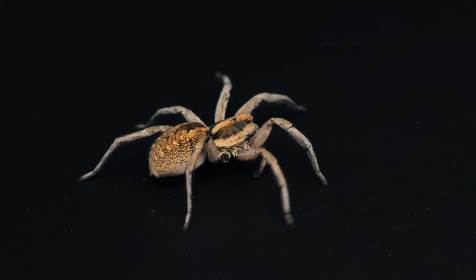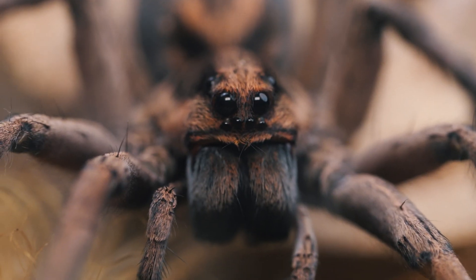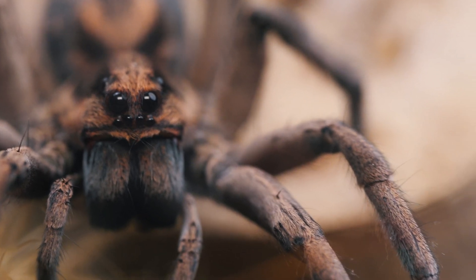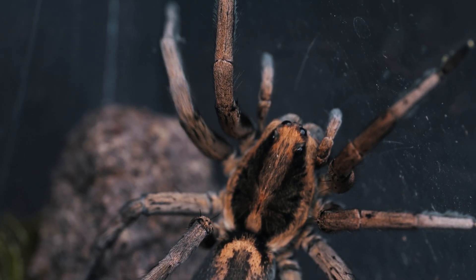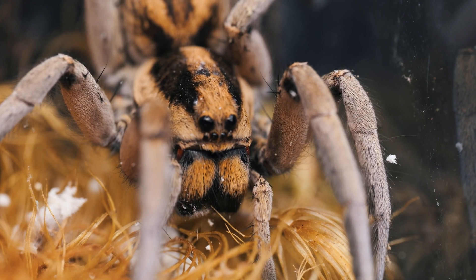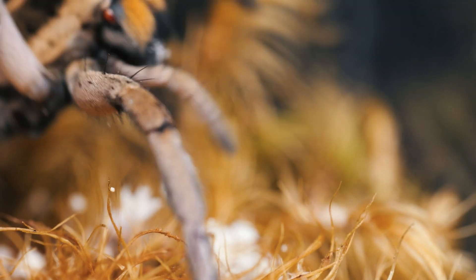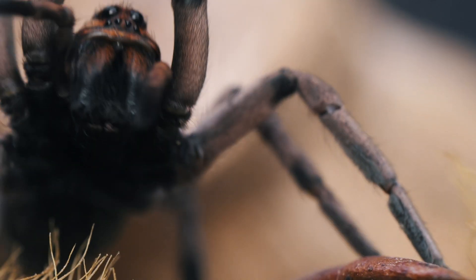Historically, it was known as Lycosa carolinensis, but refinement in taxonomy led to the Carolina wolf spider being reclassified to its current genus, Hogna. They are also known as the giant wolf spider, as they are the largest wolf spider in North America, as well as one of the largest of the 2,200 species of wolf spider found worldwide.